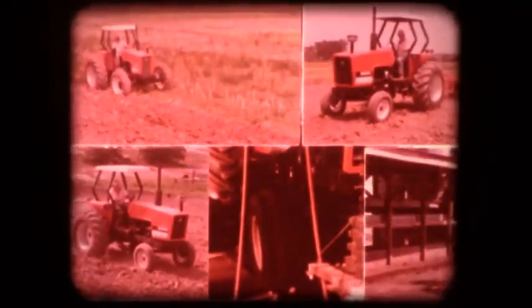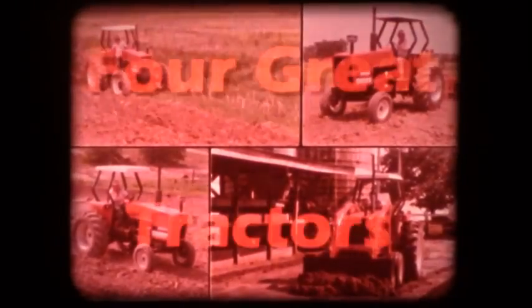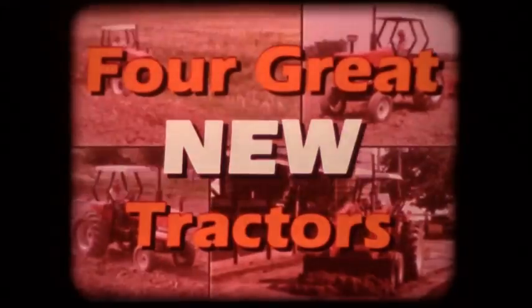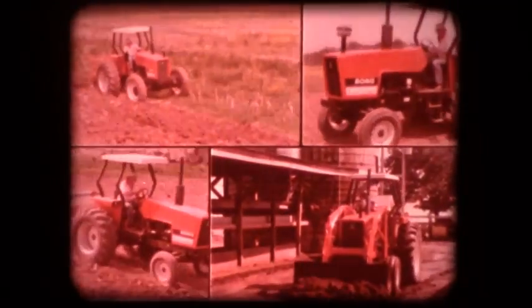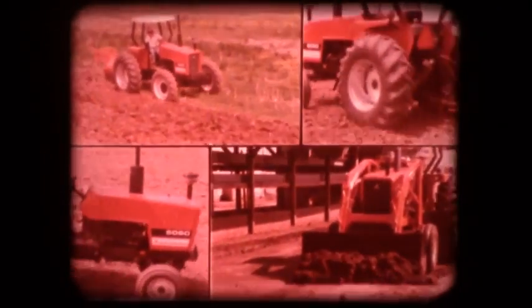From Allis-Chalmers, four great new tractors are on the way to progressive farmers all over North America and the world. They're tractors that will do more jobs on more farms because they are versatile, efficient, and completely adapted to their users' needs.